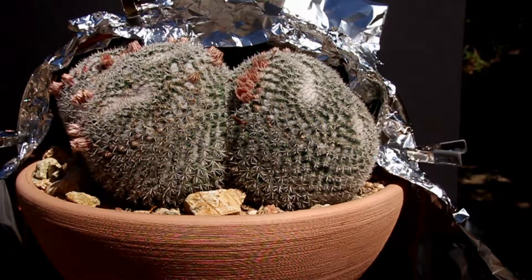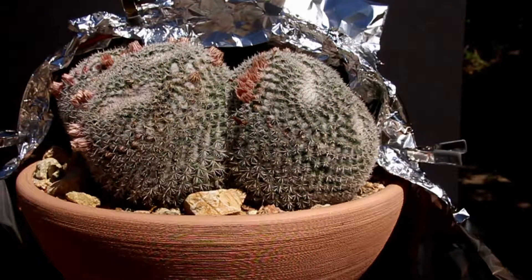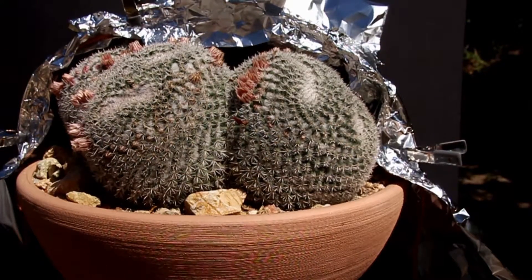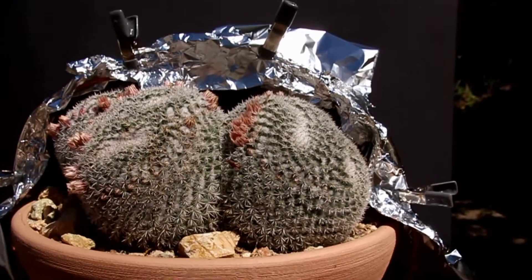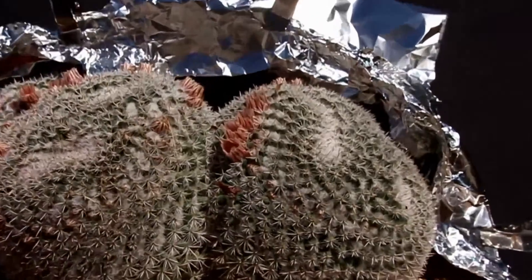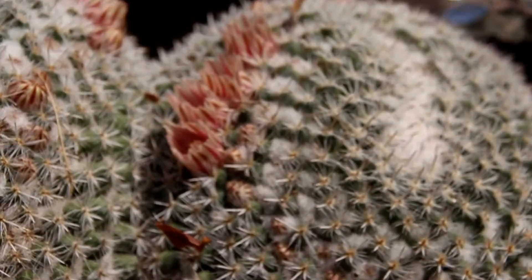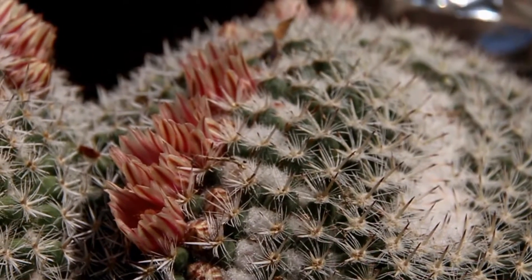This was an experiment we did to see if we blocked the light to the flowers on our cactus, whether they wouldn't open. They've been exposed to the light for a few hours this morning and they have all opened — those that are exposed to the light. You can see pretty clearly they are as open as they get in this image.